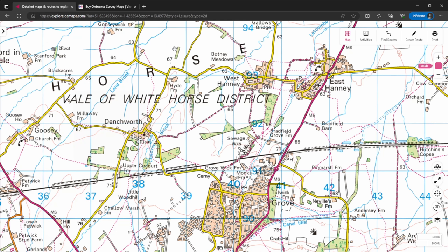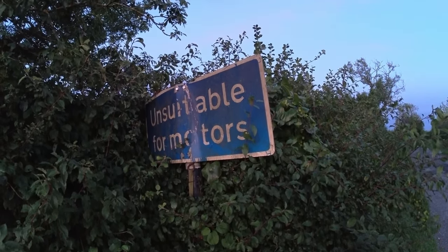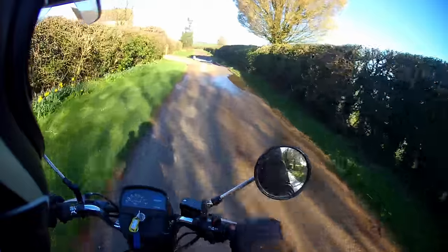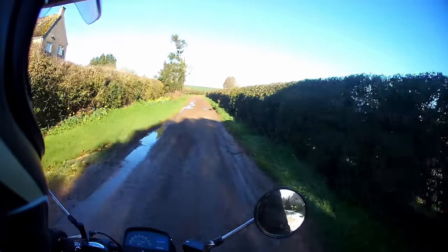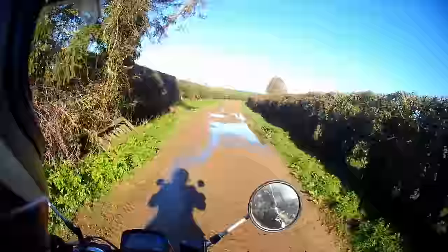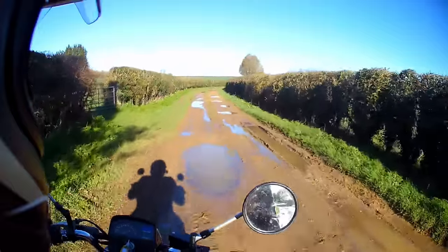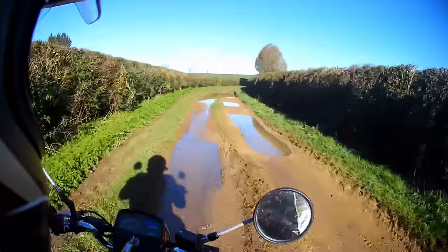A quick disclaimer: this has been the bare minimum amount of information you need to start finding and using green lanes. Do your own research, make sure you're legal, and if you're not sure, join an organisation like the TRF or the Green Lane Association because it really helps. Stay tuned for the next part of this video where we take a look at what bike you might use for green laning, how to set it up, what the basics are, and then how to go out and find a green lane and have some fun.